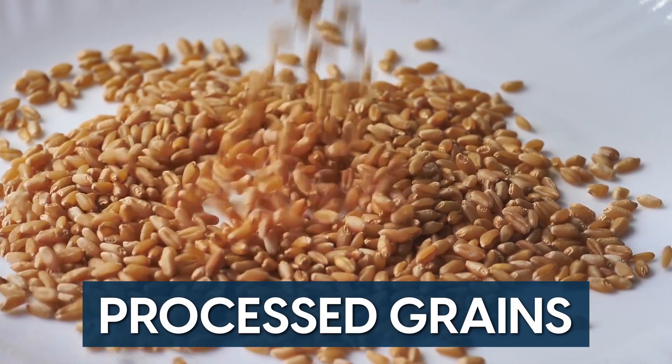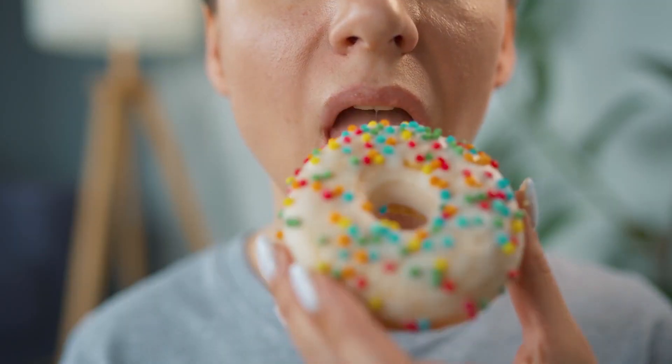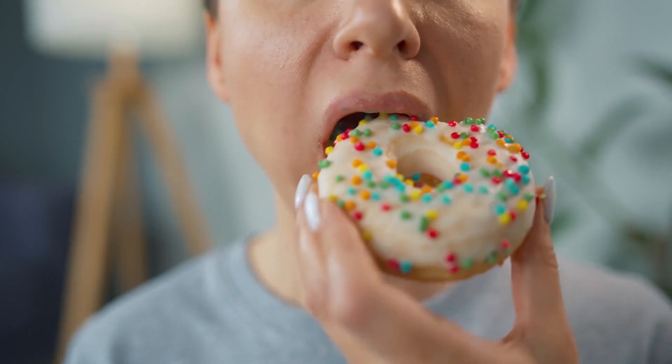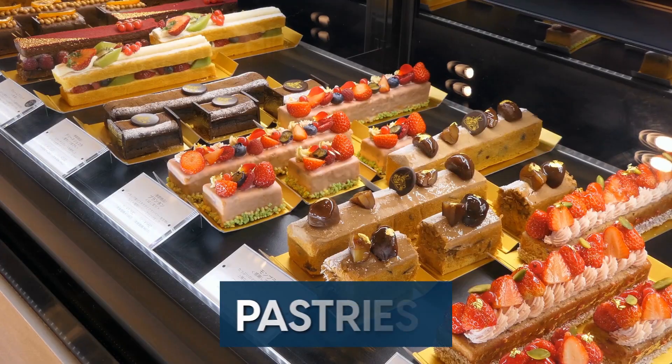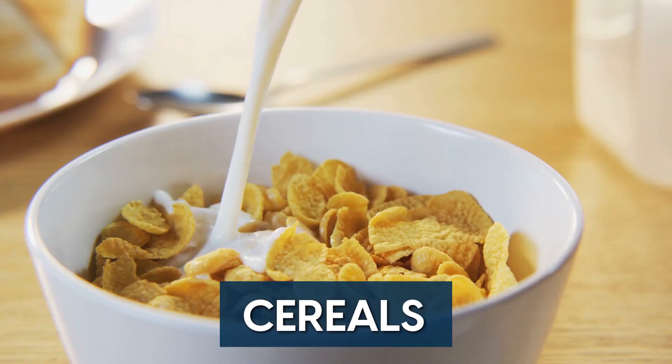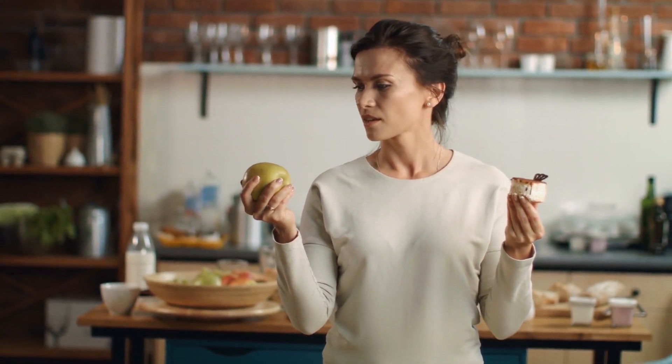Another thing to consider is processed grains, which can have the same effect as eating foods high in refined sugars. These range from whole wheat bread, pasta, pastries, cereals, etc. Avoiding these foods can help keep blood sugar levels in a healthy range and thus lower insulin.